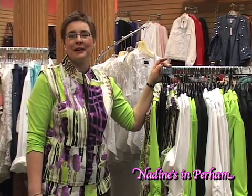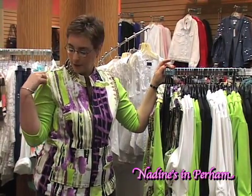And of course, with spring here and summer on the way, we want to have some bright colors and some fun things to wear. I am wearing one of the bright green colors that is very popular this spring, and a fun vest to go with it.